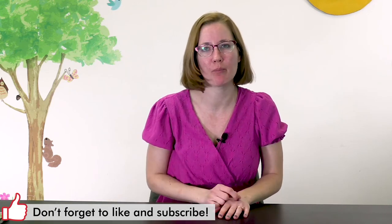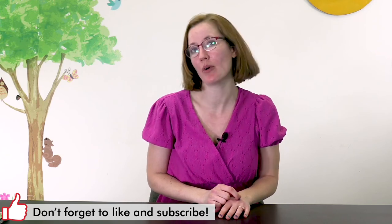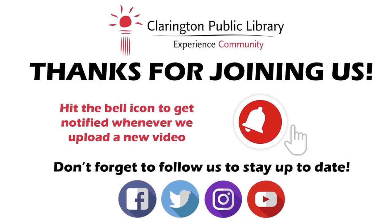Good job! Thank you so much for joining me for the storytime short. We have many more to come on our YouTube channel, so don't forget to like and subscribe below to let us know that you're liking our videos and to see more when we post later on. Thanks for joining, have a great day, happy reading!